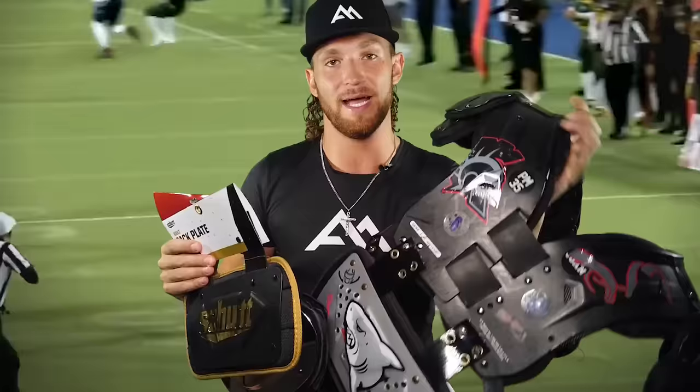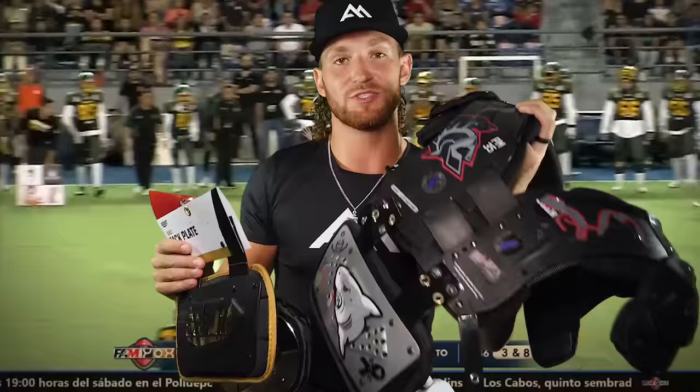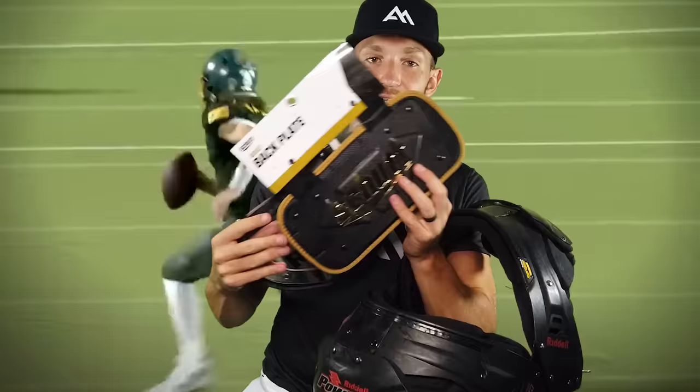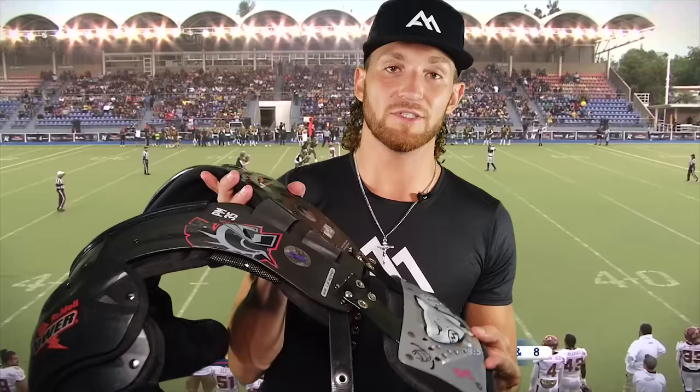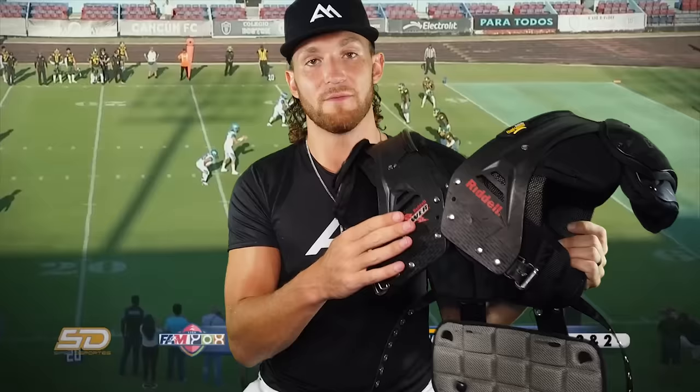The next items in my bag are my shoulder pads. For those of you guys that have been following me on my channel for a while, you know I've been rocking the SPK shoulder pads all the way back since 2012. With these shoulder pads I've got two brand new back plates which I'm hoping to include in the giveaway at the end of the video. These Riddell SPK shoulder pads have really done a good job protecting me all the way since my freshman year in 2012 playing high school football. All in all, these are the best shoulder pads that I've ever worn.